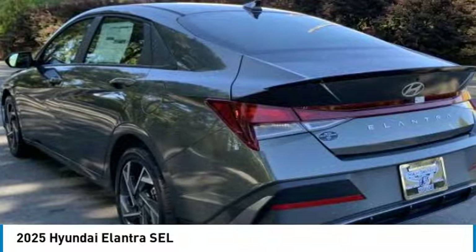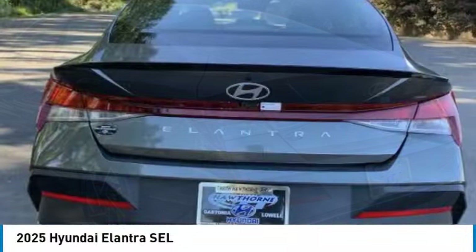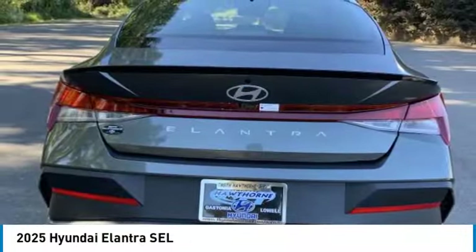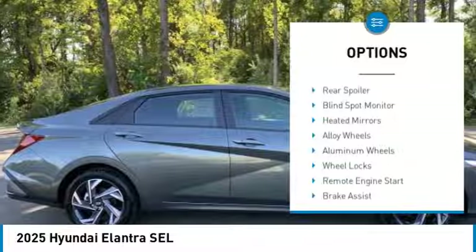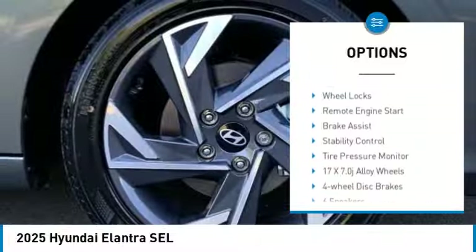Come test drive the 2025 Elantra. The Elantra boasts the most interior room in its class and gets an exceptional 35 miles per gallon. With its luxurious standard features, the Elantra is an easy choice.